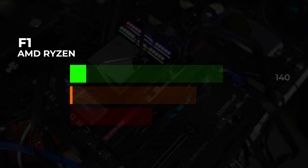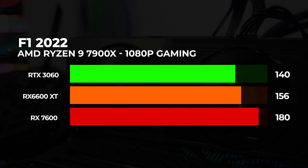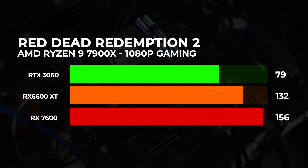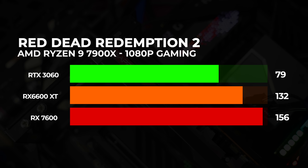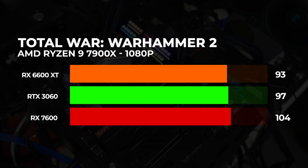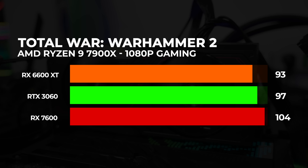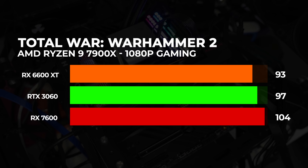F1 2022: RX 7600 vam pruža pravu uživanciju u kombinaciji sa nekim 165 Hz monitorom, te možete da se naigrate sa 180 fps-a u proseku. Red Dead Redemption 2: I dalje je jako lepa igra, a vidimo skoro dupli skok u performansama u odnosu na RTX 3060. RX 6600 XT je takođe zaostao u performansama, ali ni blizu tako dramatično kao modeli suparničkog tabora. Total War Warhammer 2: Morali smo uključiti ovu strategiju čak i ako više reaguje na procesor. Nismo tu u 120 Hz iskustvu, ali sa jednom do dve opcije niže u podešavanjima igre, sigurni smo da je i to moguće.